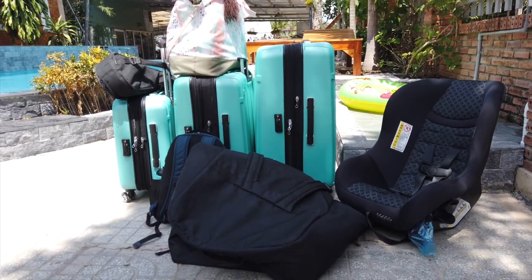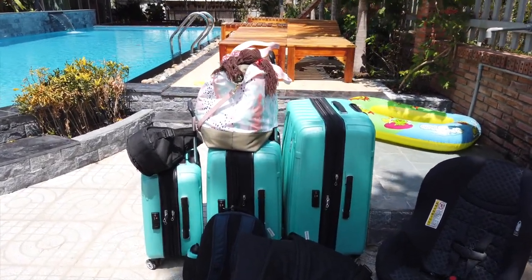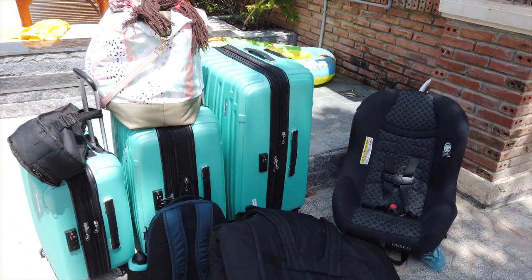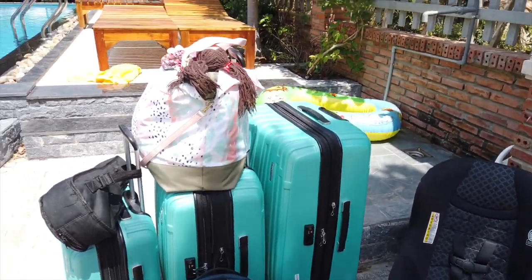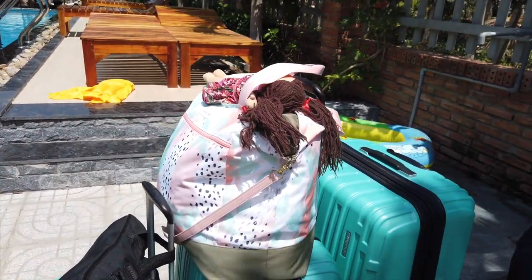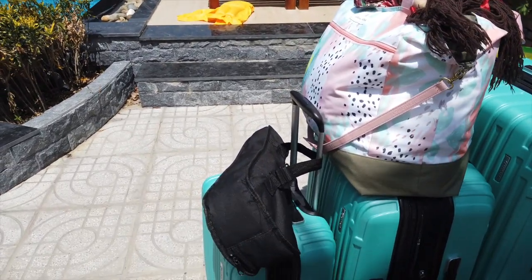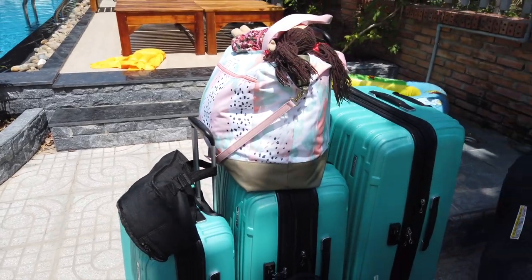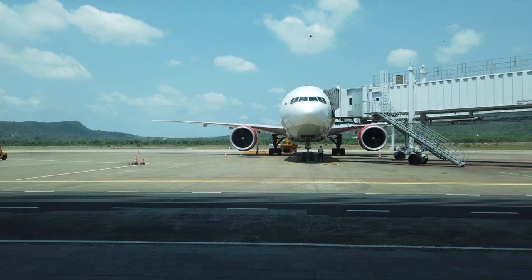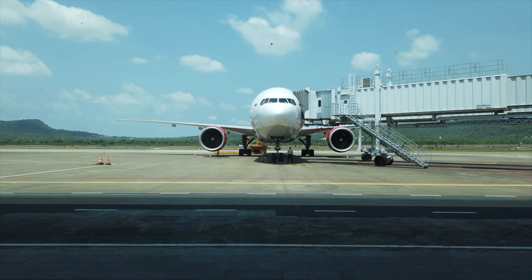We do have a lot of luggage since we're traveling full time, but we'll be checking in all three suitcases so we'll have minimal stuff to bring on the airplane. My husband and I will each bring a small personal item backpack and we'll bring one carry-on bag with items to keep us all comfortable on the flight. We try to keep it minimal because the more things you bring on board, the more things you might forget and leave behind on the airplane.